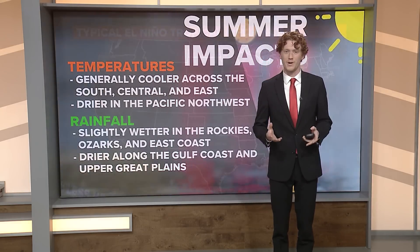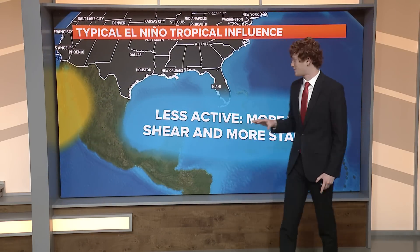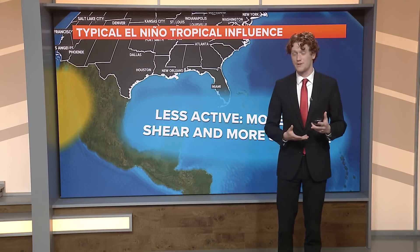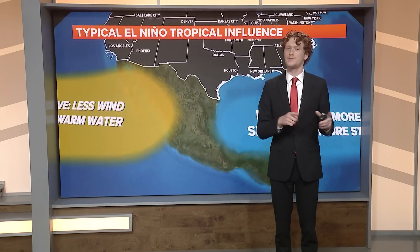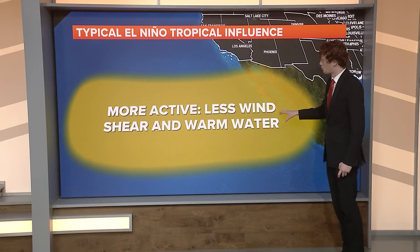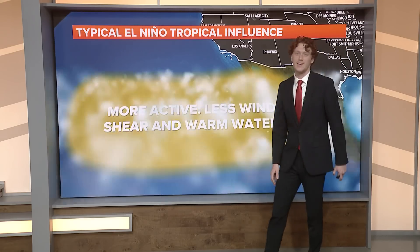Typically during an El Niño in the Atlantic Ocean we have a less active hurricane season. We have more wind shear and more stability, which limits the ability for hurricanes to form and eventually make landfall. But the opposite is true in the Pacific — where you're seeing all that warm water you actually have less wind shear, and that warm water will be able to cause stronger hurricanes and a more active season is projected.